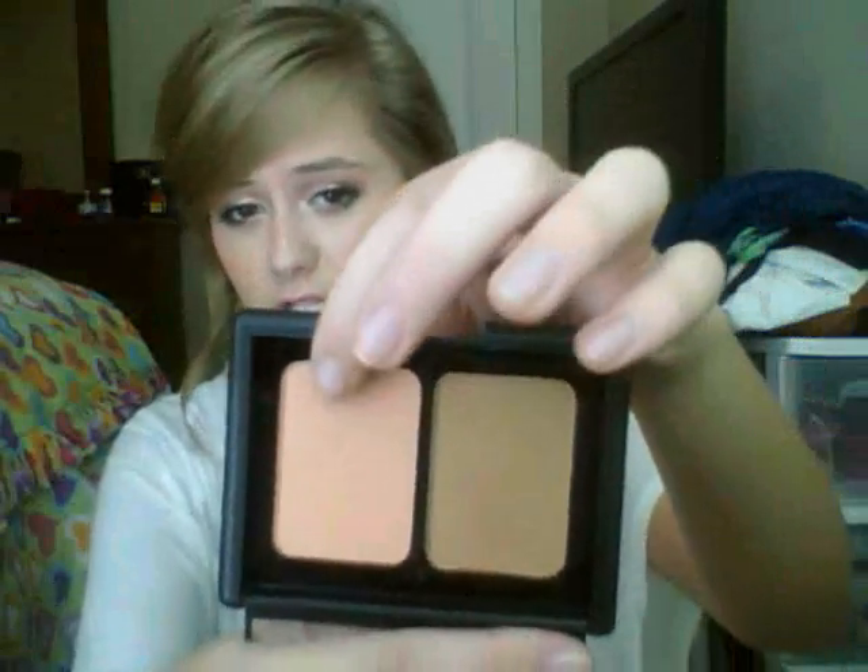I think the reason people compare them so much is because it's a very matte bronzer, which is very hard to find. It's not easy to find bronzers that aren't shimmery — I love shimmery bronzers, but it's good to have a matte one for contouring. And it has a very pretty peachy blush.